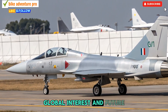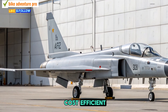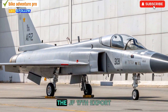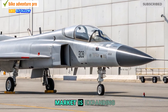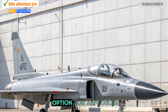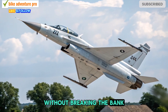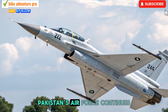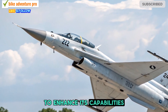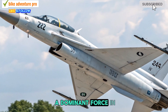Global Interest and Future Prospects: As more nations seek cost-efficient yet powerful fighter jets, the JF-17's export market is expanding. The latest upgrades make it a desirable option for air forces looking to modernize their fleets without breaking the bank. Pakistan's air force continues to enhance its capabilities, ensuring the JF-17 remains a dominant force in the skies.